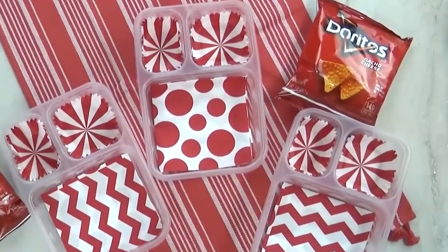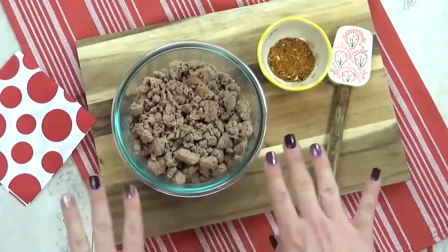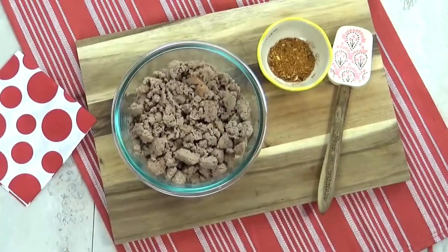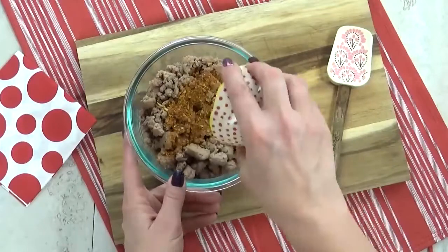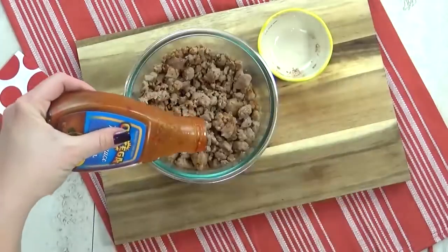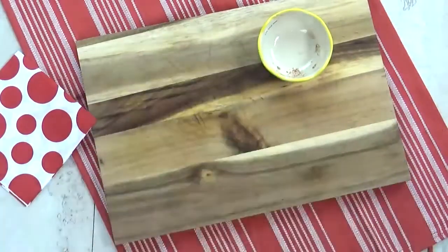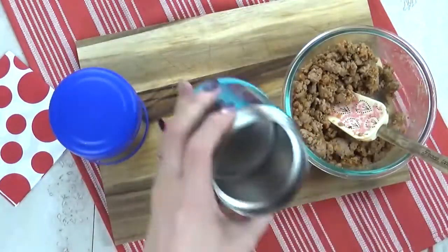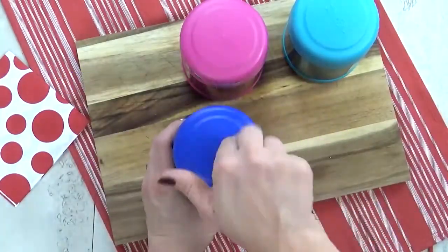Hey guys, welcome to lunch idea number two — I'm super excited about this one; it's something I've never made the kids before. I'm starting with some pre-cooked ground turkey meat, and I'm going to add some no-salt taco seasoning, give that a stir, then drizzle a little bit of mild taco sauce and pop it in the microwave. Now that my turkey is piping hot, it's time to get it into my preheated thermoses.